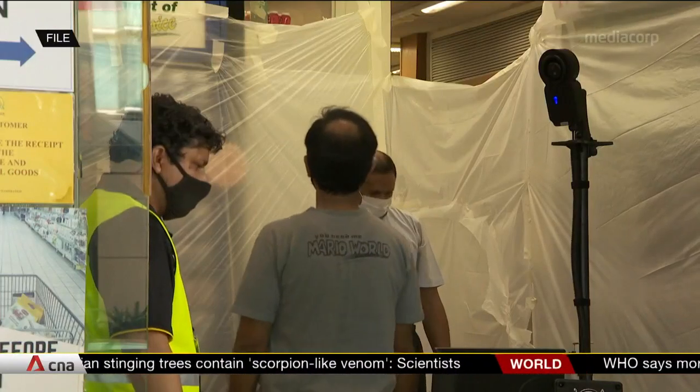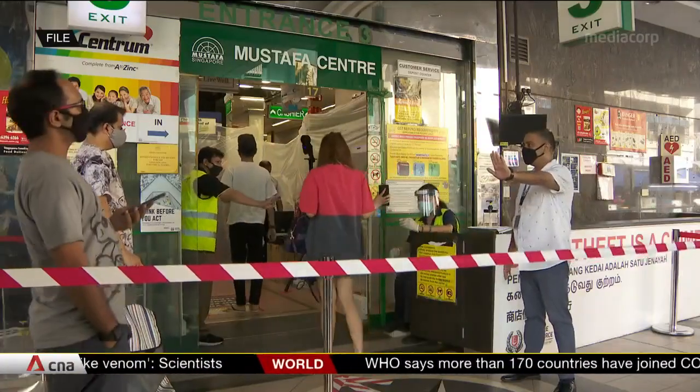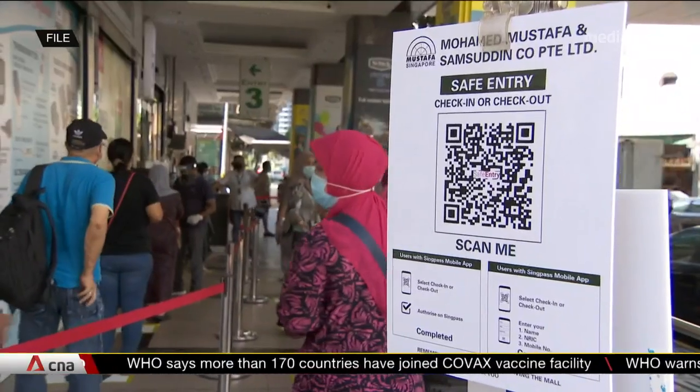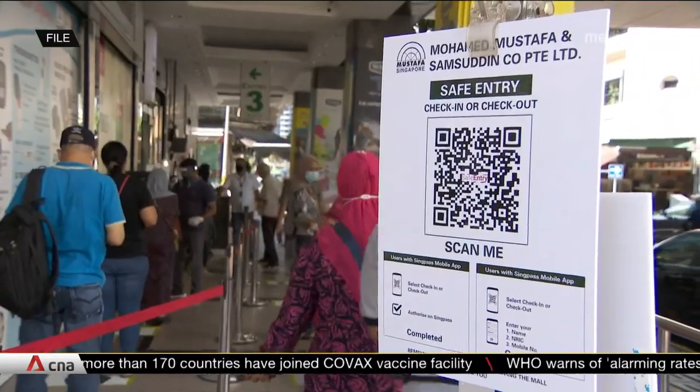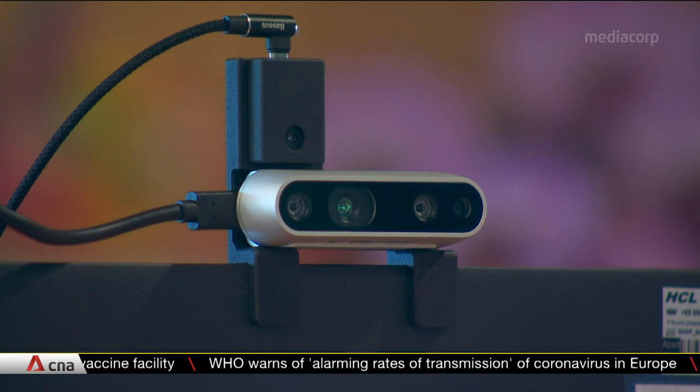Queue. Get your temperature taken. Wait for the all-clear. Repeat. It's a process many have become accustomed to when they enter buildings. It's also often slow and labour-intensive. GovTech software that's been installed in this machine could solve that.